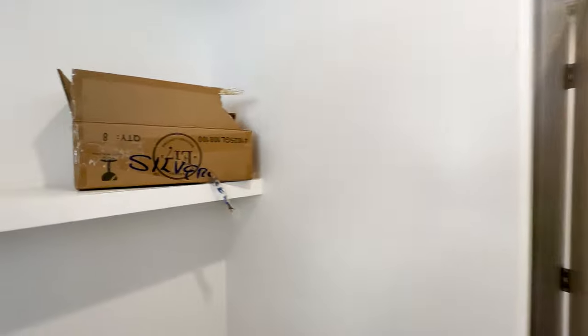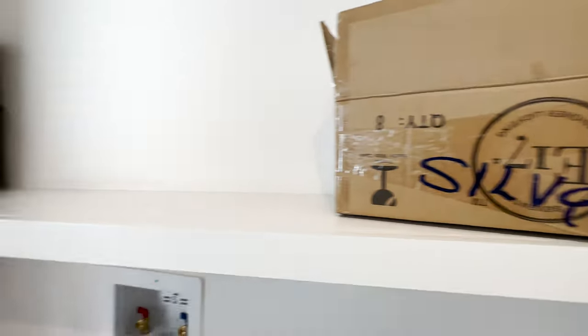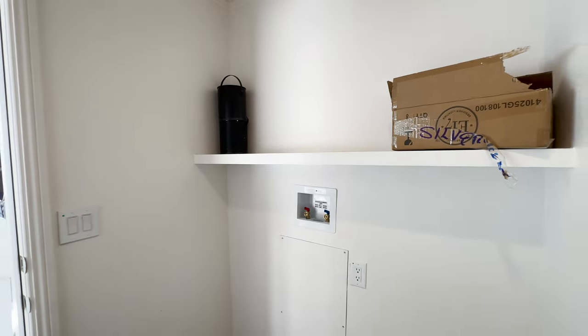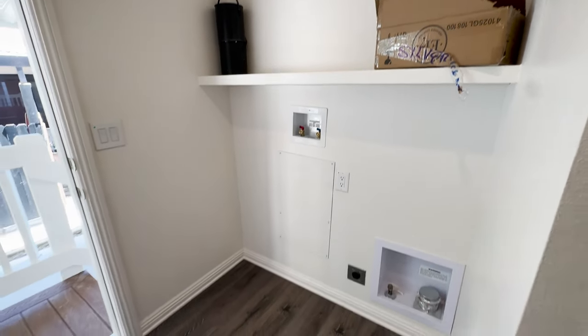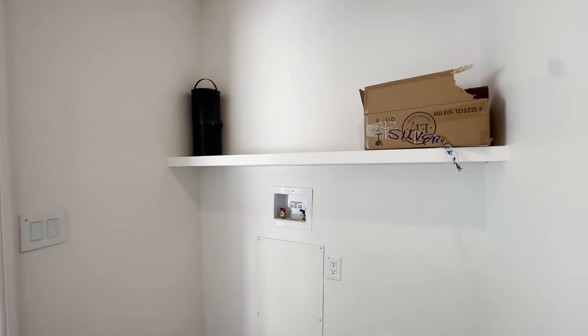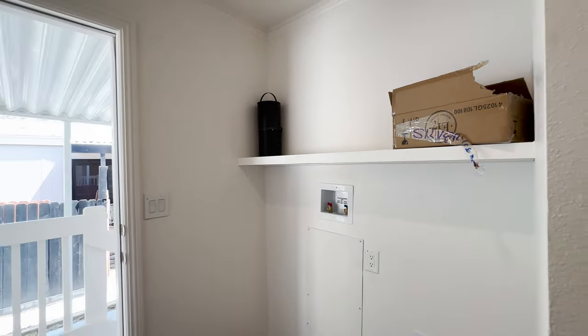This laundry room can fit a side-by-side washer and dryer. Here we added a wood shelf. You can choose from many different options if you want overhead cabinets, wire shelving, or wood shelving — you do have several choices.